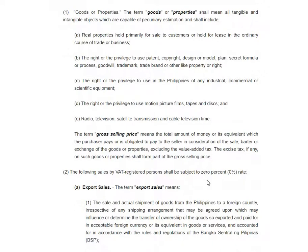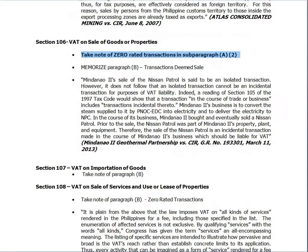Regarding the gross selling price, there is an interesting case — I think it was asked in the bar a few years ago, about two years ago. This involves Mindanao Determined Partnership when they sold a Nissan Patrol. The Nissan Patrol was used in their operations, and when it was already fully depreciated, they decided to sell it. The BIR imposed VAT on it, and they went to the Supreme Court.